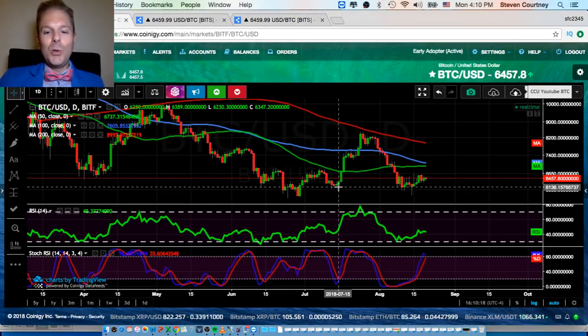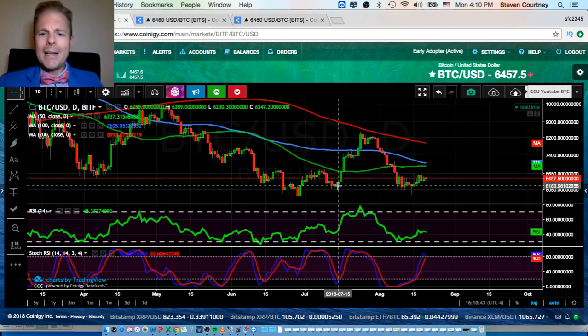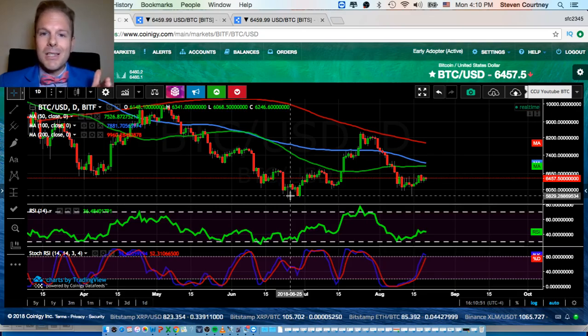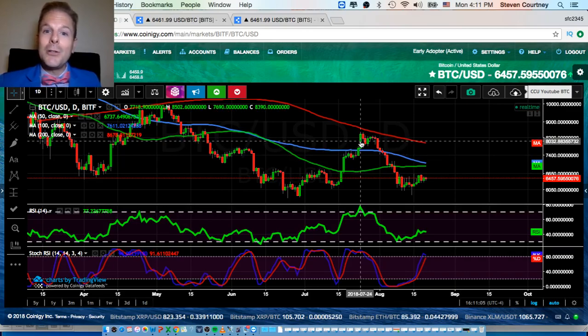We're going to get into this chart first and then cover those two indicators. I want you guys to be able to watch these indicators like a hawk over the next week or two, and you'll be able to predict Bitcoin's next big move up or down. Back around $6,000 we made a call that we were going to have a big rally based on simple technical analysis — and we said we were going to have problems at the top. So we had a big rally, we had problems at the top.